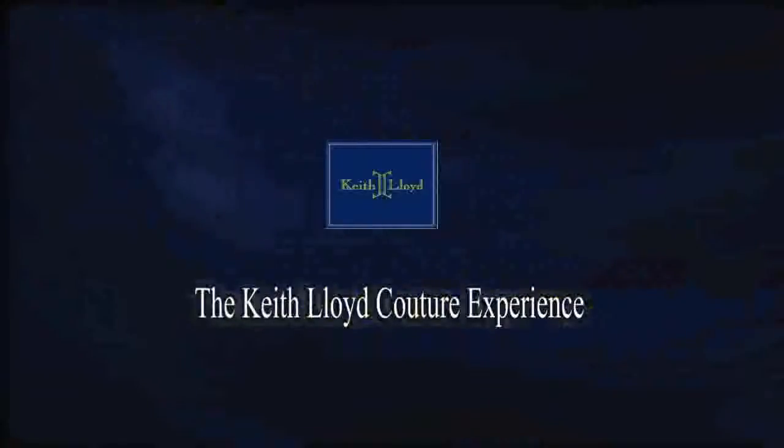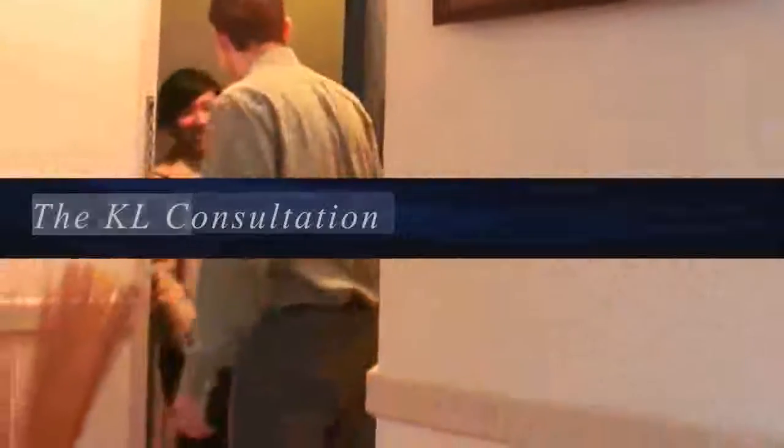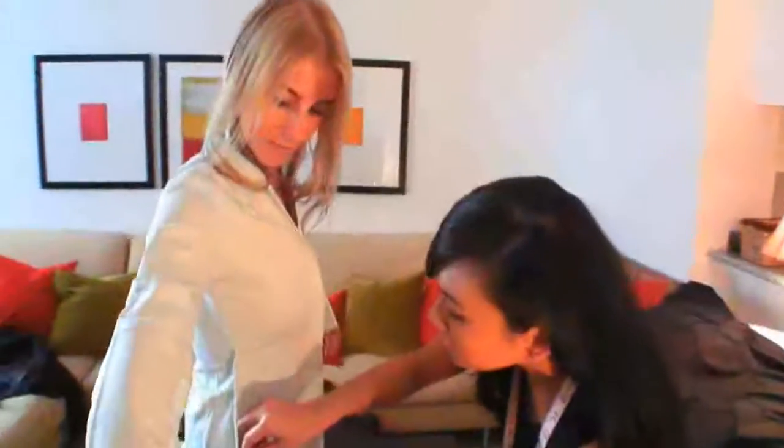Hello and welcome to the Keith Lloyd Couture experience. Over the next few minutes you will see firsthand the unique and personalized consultation process Keith Lloyd provides to each and every client. Simply put, the KL consultation is convenient, seamless and most importantly tailored to you. So let's get started.